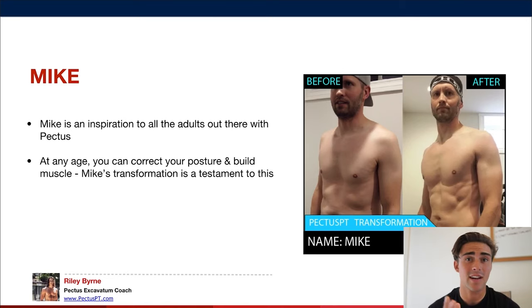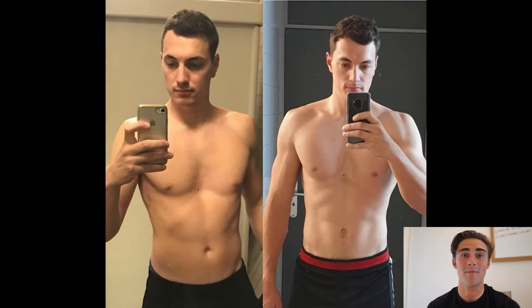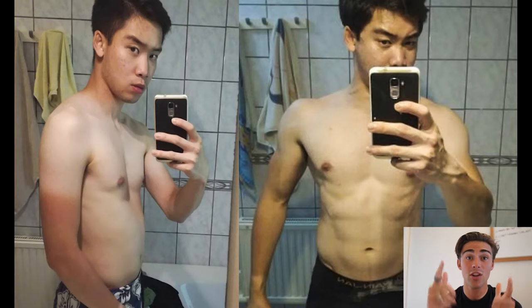Next we have Mike, who's in his mid-40s. A lot of people around that age reach out asking if it's too late — and no, Mike is an inspiration showing you can start even if you're older. Mike also shows how much body recomping helps: he lost fat while building muscle at the same time. A lot of people with pectus have fat to lose in the pot belly area, and Mike's transformation really shows how much you can make your pectus look better.